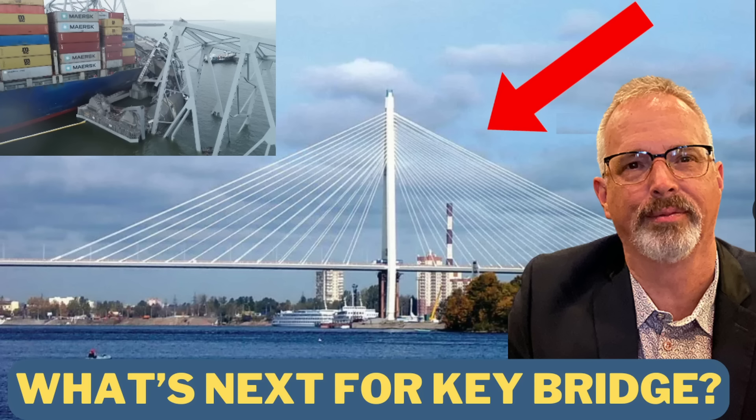Interestingly, I had done a video within a week of the collapse. I posted on April 2nd, 2024, and the collapse from the impact with the Dali ship occurred on March 26th, 2024. And all the key aspects that I mentioned — what I thought was going to constitute the replacement bridge — has come to pass. So we'll go through those details in this video.